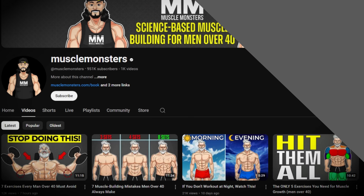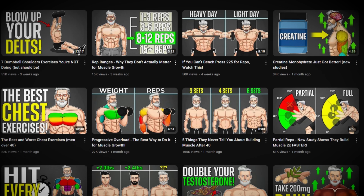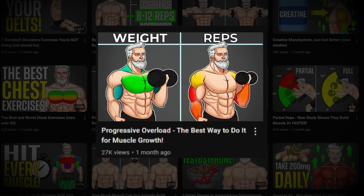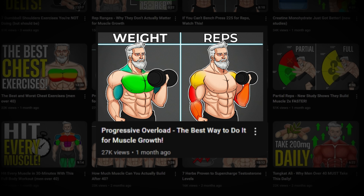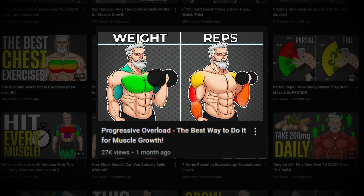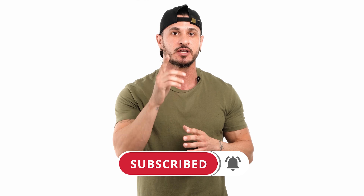If you want to keep optimizing your training, watch our video on progressive overload — there you'll learn the best way to progressively overload your training so that you can keep getting bigger and stronger while avoiding plateaus. Make sure you subscribe for more videos and turn on notifications so you don't miss the next one.